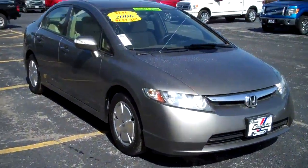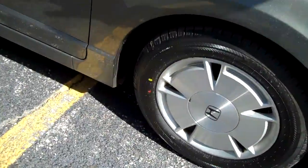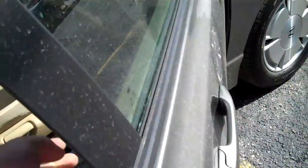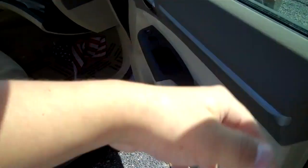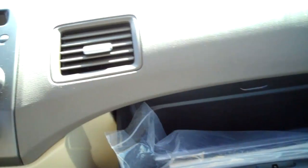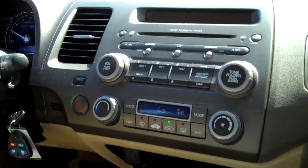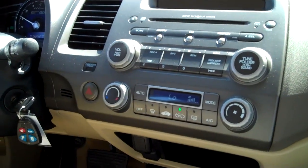The 2006 Honda Civic Hybrid. Alloy wheels. Power mirrors with signal indicators. Power windows, locks, remote start. Carpeted floor mat. Owner's manuals. MP3, WMA CD player with XM satellite radio capabilities.